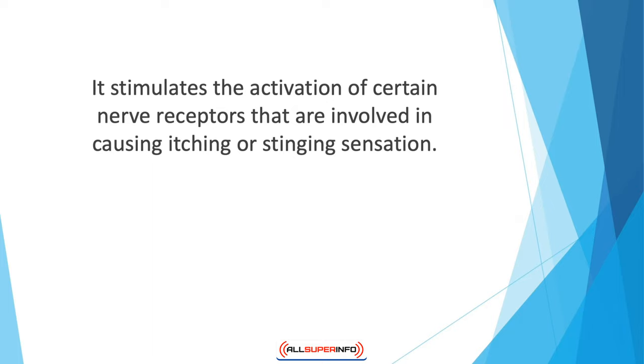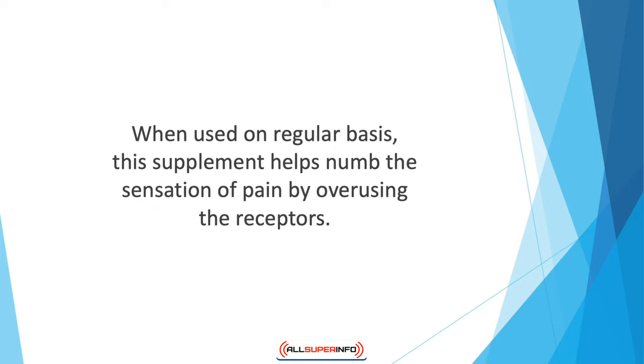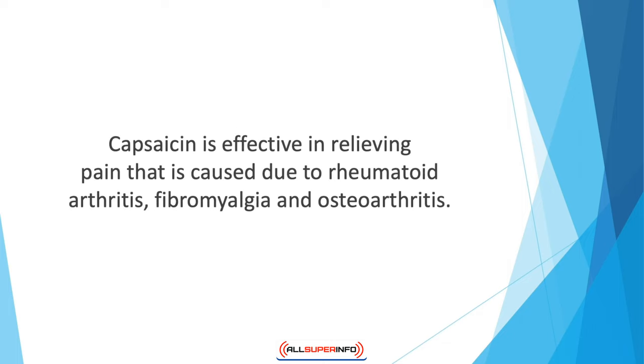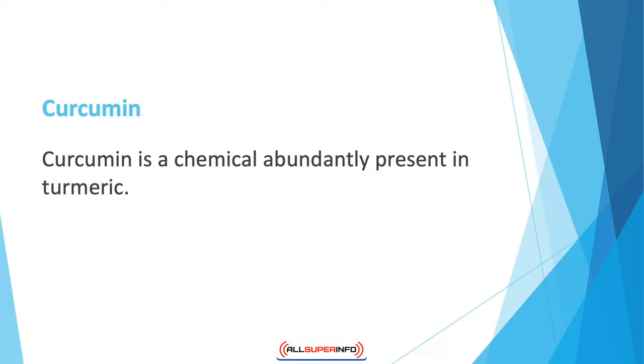Capsaicin stimulates the activation of certain nerve receptors involved in causing itching or stinging sensations, keeping them activated for a long period of time. After some time, the receptors' ability to function is lost due to over-reception, so they also stop processing signals for pain induction. Used on a regular basis, capsaicin numbs the sensation of pain by overusing the receptors. It is effective in relieving pain caused by rheumatoid arthritis, fibromyalgia, and osteoarthritis, and can lower pain by 50 percent after just a month of usage. It also helps reduce pain from diabetic neuropathy or HIV-related nerve damage.